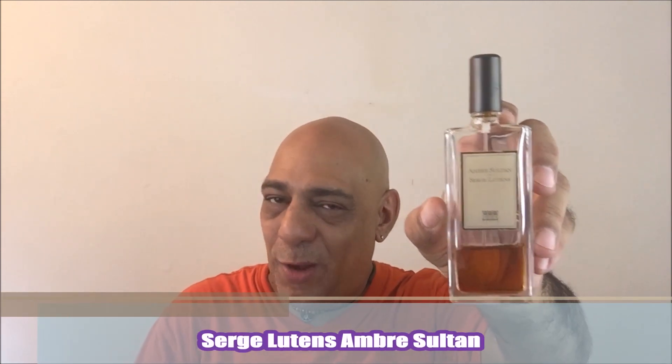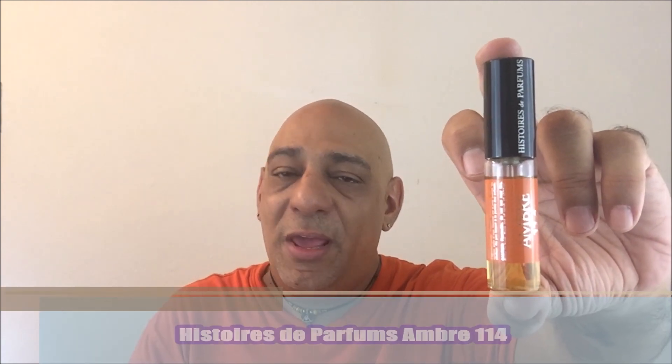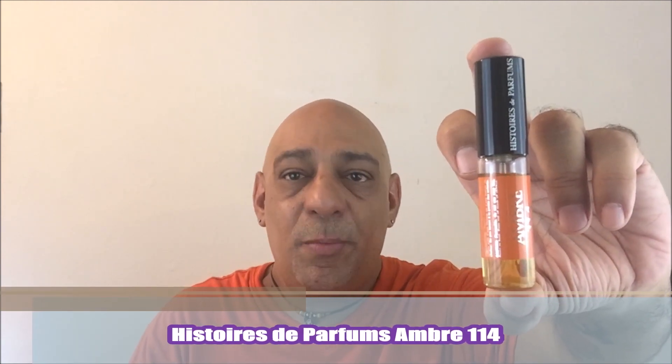An amber fragrance that no amber lineup should be without — released in 2000 from the house of Serge Lutens, Ambre Sultan. It's a resinous and herbal amber. Another amber that no amber lineup should be without is Ambre 114 from Histoires de Parfums, released in 2001. Rose, vanilla — just an excellent, excellent amber fragrance.